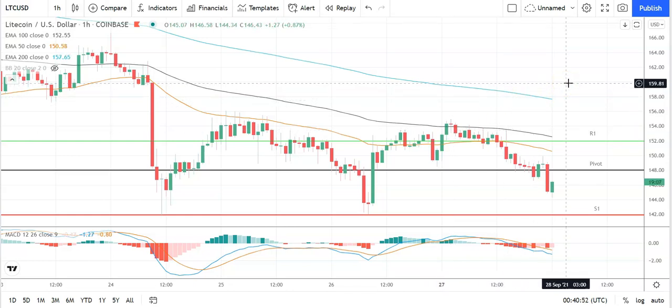In the event of an extended rally, we should see Litecoin target 160 before any pullback — second major resistance level sits at 158. Failure to move through the pivot would bring the first major support level at 142 into play. Barring an extended sell-off on the day, Litecoin should avoid sub-140 support levels — second major support level sits at 138.